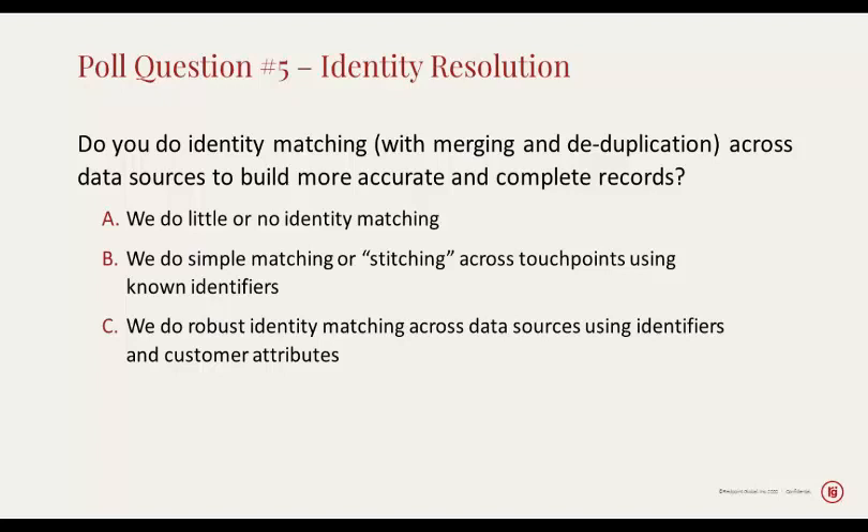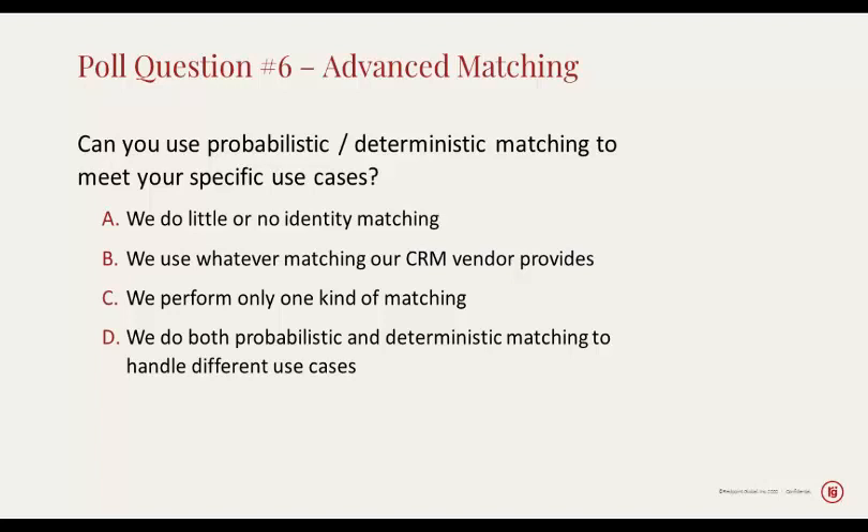Looking at the answers on identity matching, most of our audience — about half — does simple matching or stitching across touchpoints using known identifiers. That's a good first step but is not enough. The rest of our audience is about evenly divided between doing no identity matching at all — probably the people who leave channel data in the channels — and doing more robust identity matching across data sources using both identifiers and other customer attributes. Identity matching is a very important problem to solve, but it's not the only one.